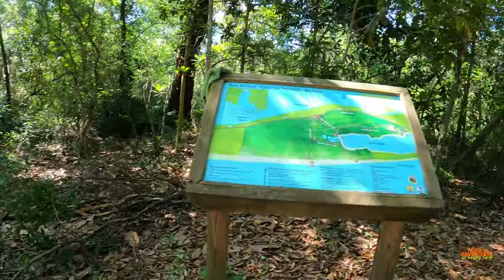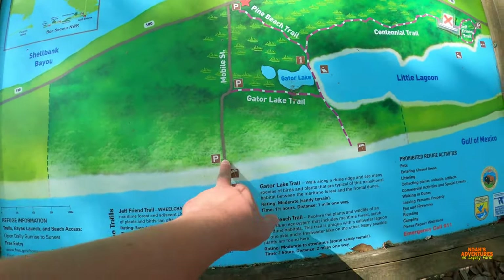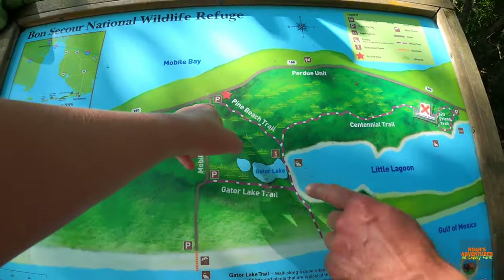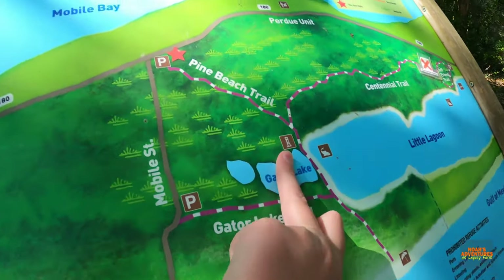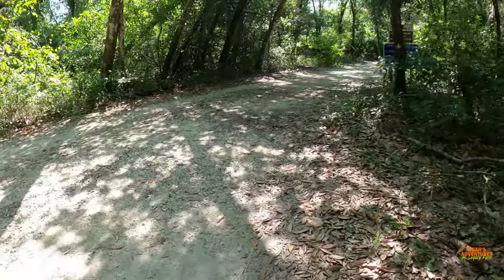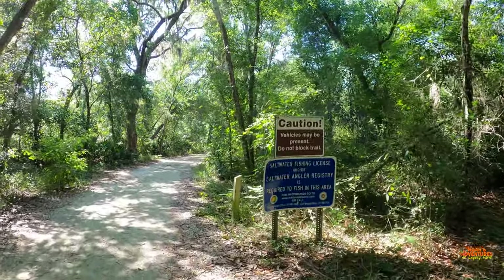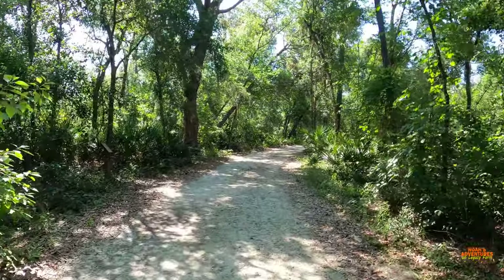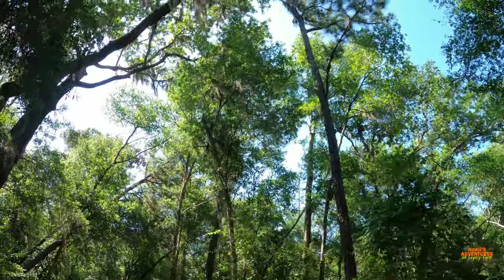Plus there are alligators in here because it is swampy in some parts, and I've got my camera. We're going to go right here — where are we? We're probably right here. Oh wait, we're going to go here, and there's a lookout tower right there, and Gator Lake. I did not bring a fishing pole — nope, although I did think about it.